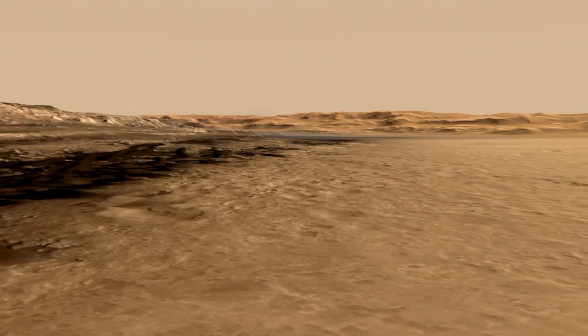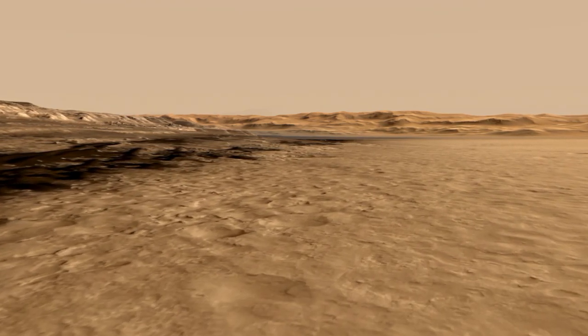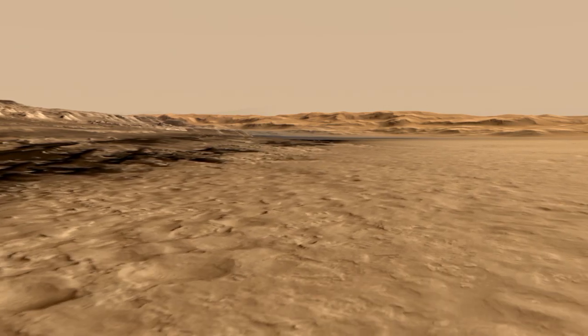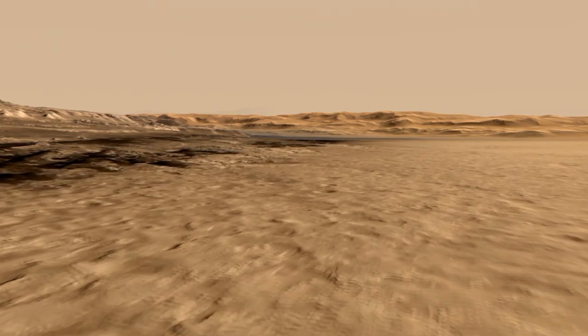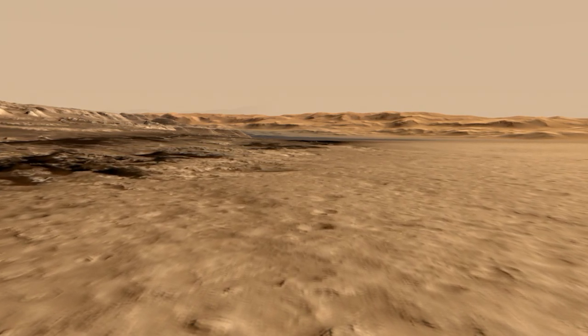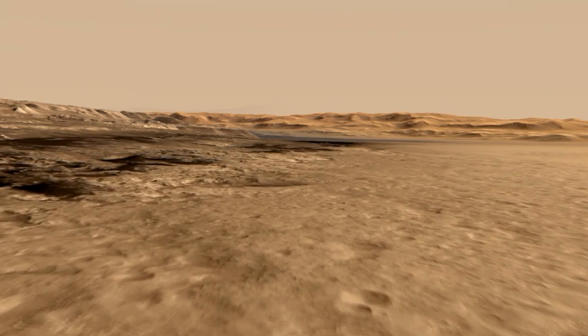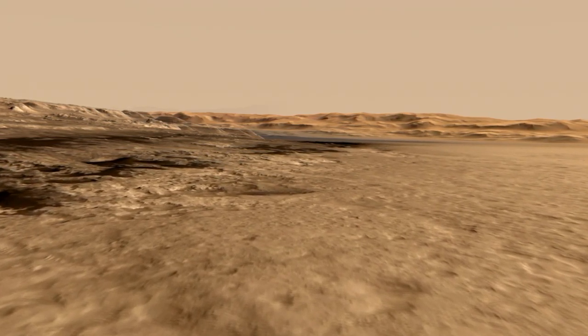Now in late 2013, Curiosity is driving her way through this terrain — it's kind of etched and rough and rugged. On the left, we also have a field of dark-colored sand dunes, and we're trying to find a place where there's a gap in the sand dunes, because we don't feel it's safe to cross over them with the rover. We'd rather do it on hard rock.